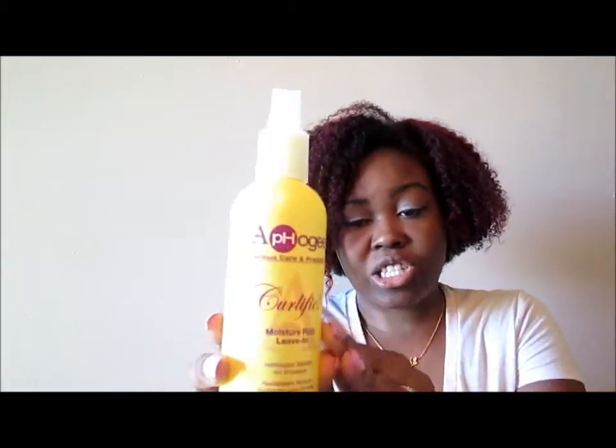This is my staple leave-in. I have been faithfully using this leave-in for the past almost two and a half, three months. So yes, this will be an honest review. I love this Alpha G's Curlific Moisture-Rich Leave-In.